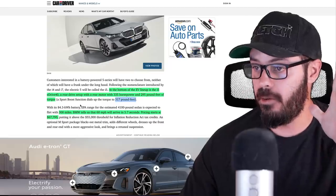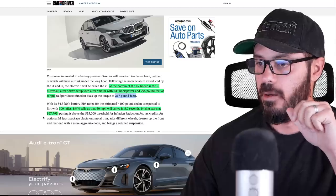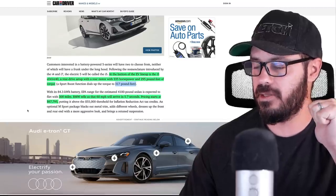The i5 eDrive40 has 300 miles of range and BMW says it will do zero to 60 in 5.7 seconds. Pricing starts at $67,795.